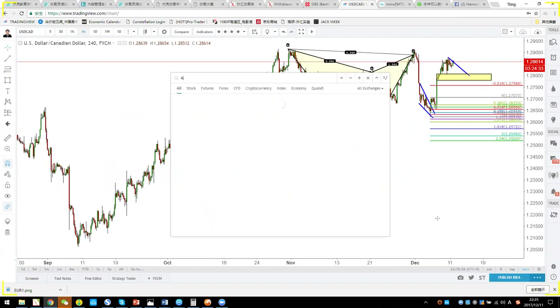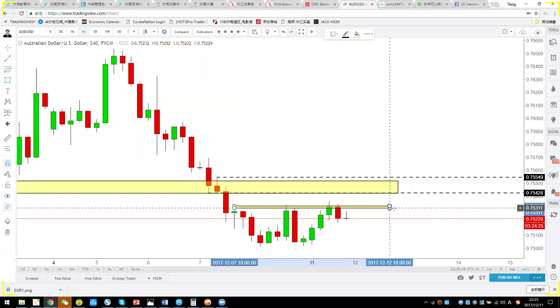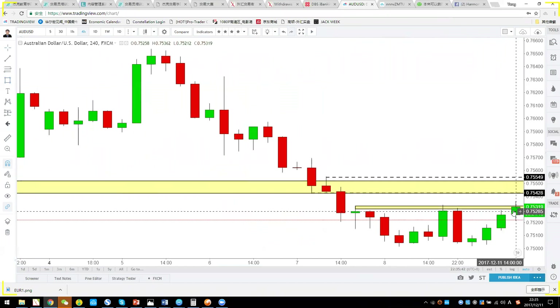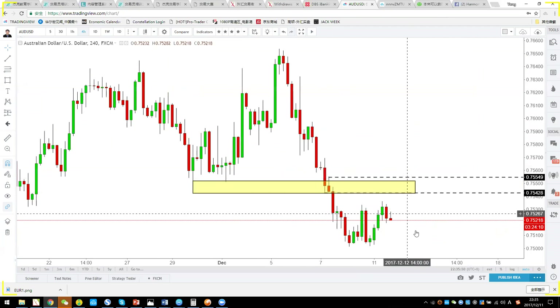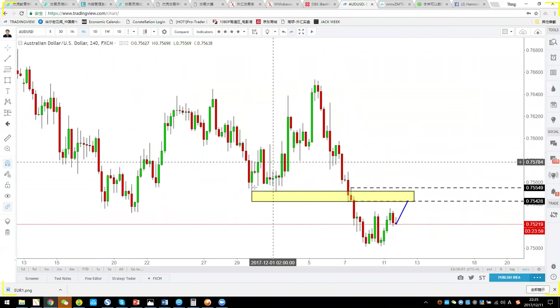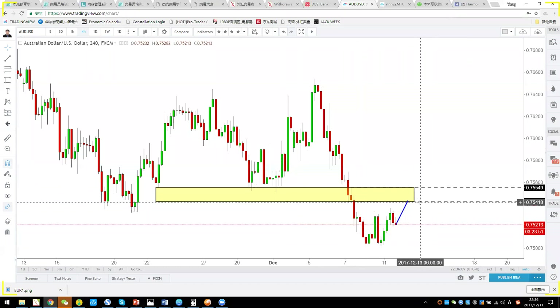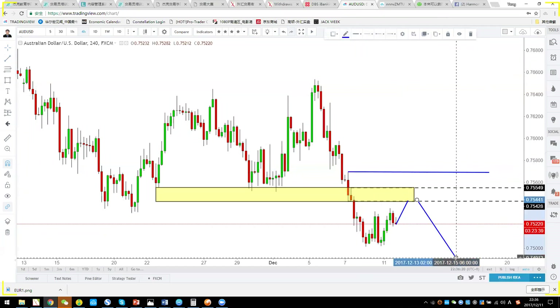For Aussie dollar, it's pulling back trying to make a double bottom, but I don't consider this a valid double bottom because the second bottom didn't close much higher or show a clear breakout of the decline. If you don't have an order, you can short Aussie with a pending order at 0.7542. This is a key supporting structure — if price holds below 0.740, you want to be short with stop-loss above the recent high.